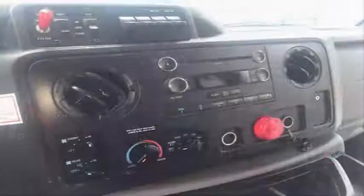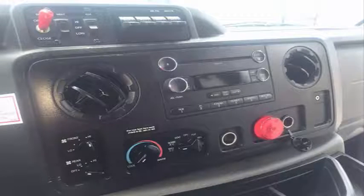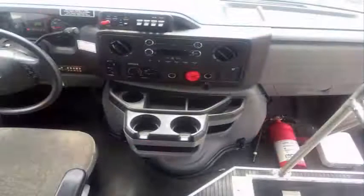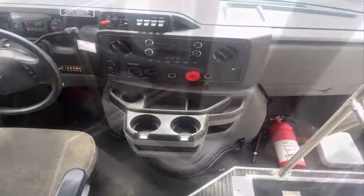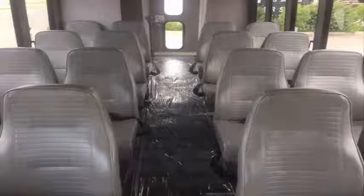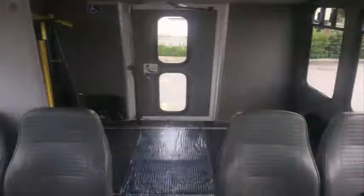Front and rear air conditioning and heating. AM FM CD stereo with speakers throughout. The interior is in excellent shape, having been cleaned regularly. Stainless steel entrance rails and overhead handrails. Vinyl seating with seatbelts — excellent quality seats in vinyl for all 16 passengers. Luxury padded ceiling and walls.